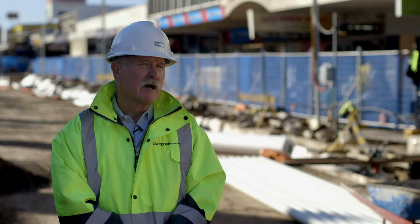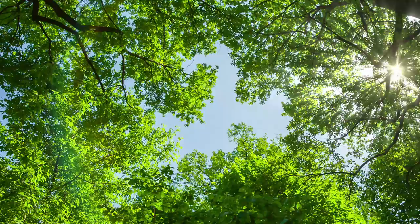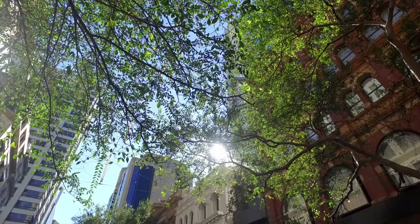We're lining both sides with 70 trees, and those trees will enhance the look of the mall. Most of those trees will be deciduous, so they would allow the sun in during winter and give shade in summer.